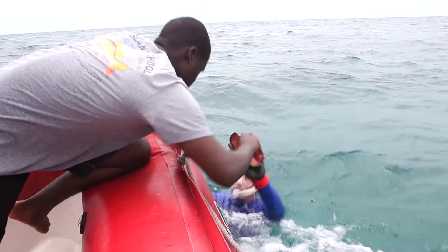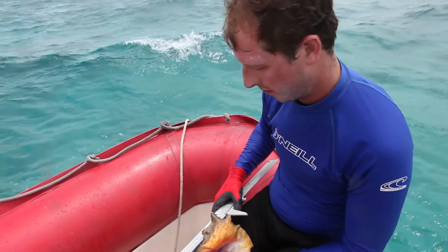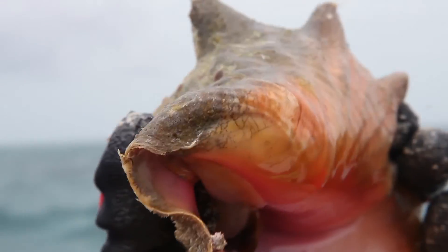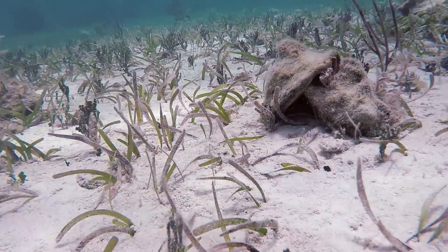The lip thickness is a great indicator of how old an adult individual is. In Eleuthera, we're documenting an increase in the harvest of juveniles. It's actually illegal to harvest juveniles. Current regulation states that you can harvest a conch with a flared lip. However, research shows that conch only becomes sexually mature and therefore able to make baby conch when they have a lip thickness of 15 millimeters.